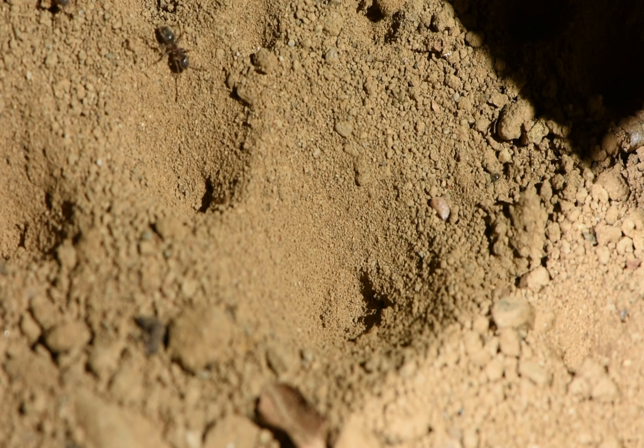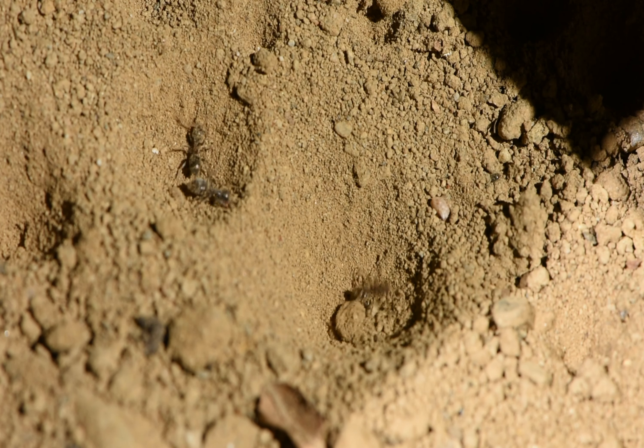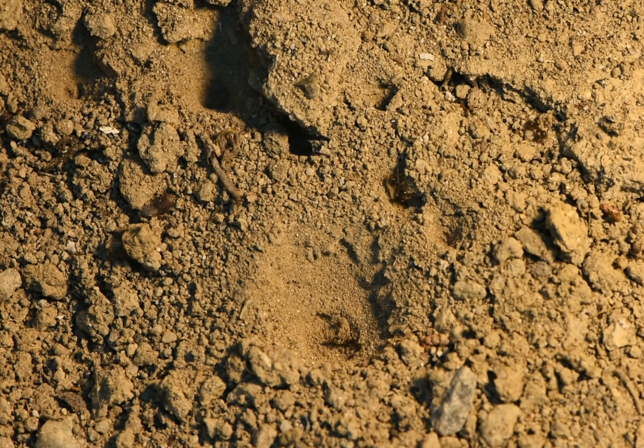This is what the pits are for: capturing prey. Here it is fresh, a little below 10 degrees Celsius. This is why the ants and worm lions are so slow.